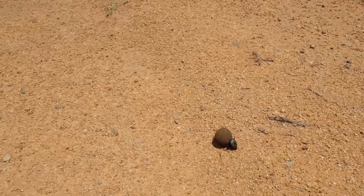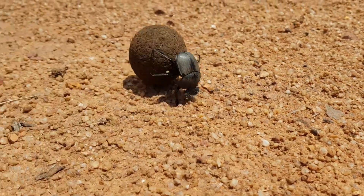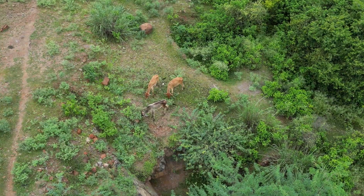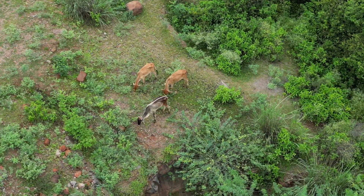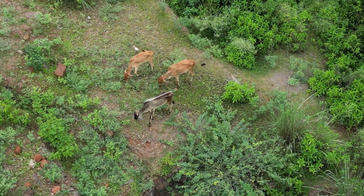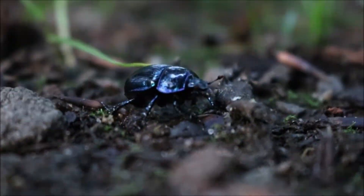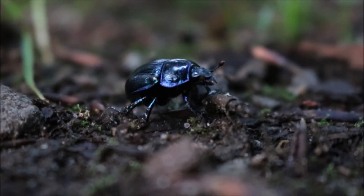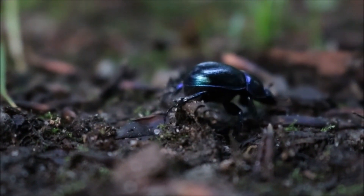Meet the dung beetle — a tiny yet mighty insect found all over the world, except Antarctica. While they might not be the cutest critters, they play a vital role in our ecosystem. Dung beetles are nature's clean-up crew. Their primary task is to dispose of animal dung, which helps maintain a healthy environment by preventing the spread of disease.